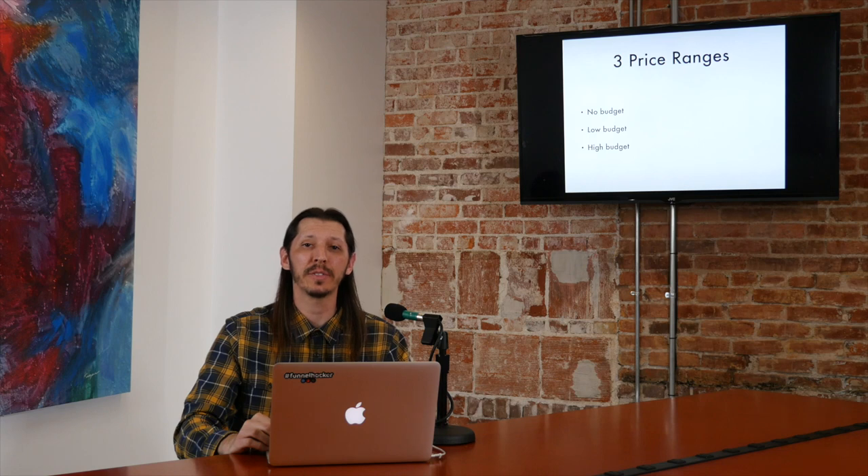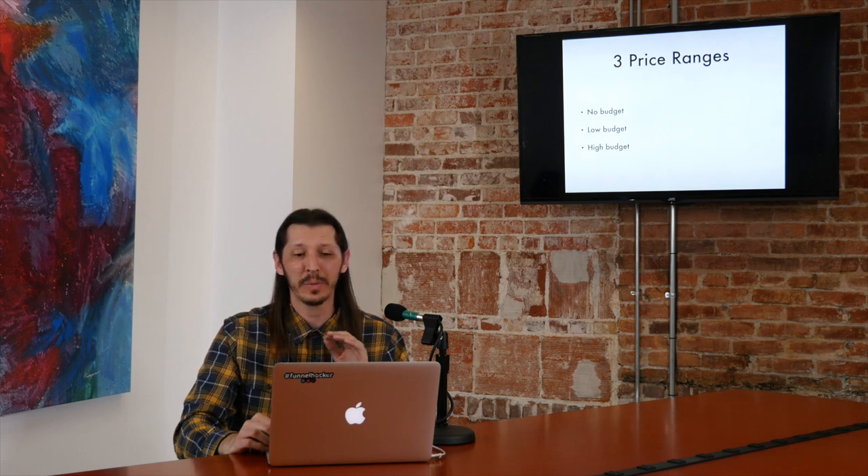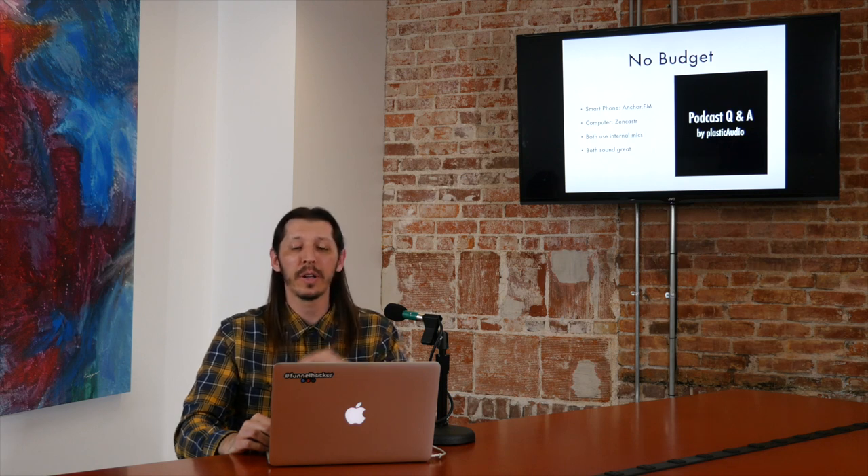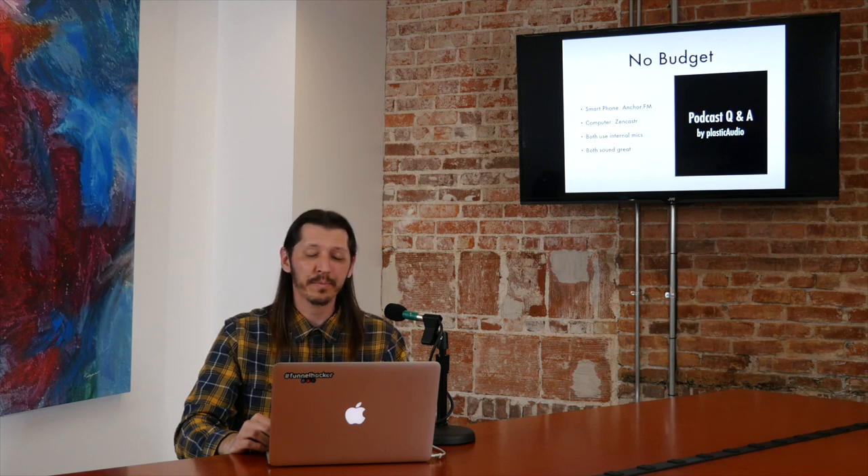We're going to talk about gear for three price ranges: no budget, low budget, and high budget. An example of a no-budget rig is a cell phone. I use Anchor FM, which is an app on my iPhone — it's an all-in-one podcast studio. So all of the questions you ask me, I'm going to answer on my phone. If you have no budget and you have a smartphone, be it Android or Apple, you can get Anchor FM and that's all you need. It sounds really great — I was pretty surprised.